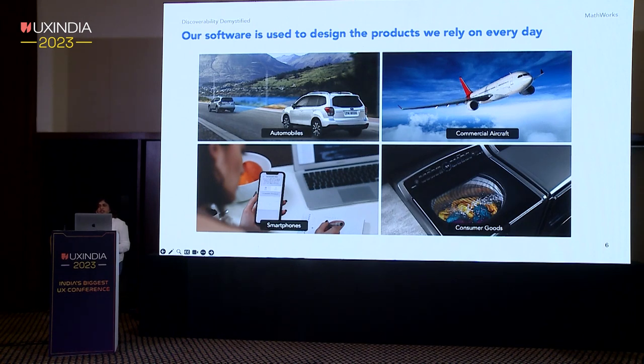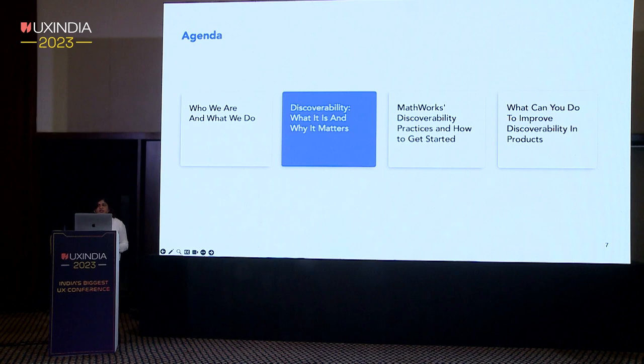Our goal is to change the world by accelerating the pace of science and engineering, and we have around 120-plus products. Our customers sometimes use features across multiple products to accomplish their workflows. In this workflow-centric world, it becomes hard to ensure whether customers are discovering new and improved features that can help them in their workflows. Let's dive into what discoverability is, why it's important, and why it even matters.